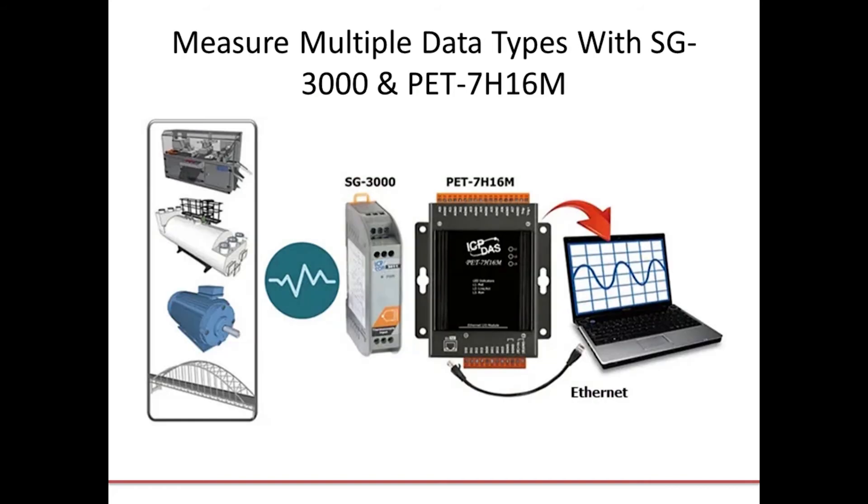The next component of the system involves a wide array of data types you can capture. To make that easier, I'm going to introduce you to two product families. The first is the SG3000 signal conditioner family. You can use these to condition sensor signals to a standardized output. Combined with one of our PET7H16M high-speed data acquisition modules, you have a flexible and reliable data acquisition system that captures conditioned data at very high sample speeds. You can monitor a variety of signals from a wide range of machines and collect real-time data from different regions on the factory line, and immediately transmit the data to the central management system over Ethernet.